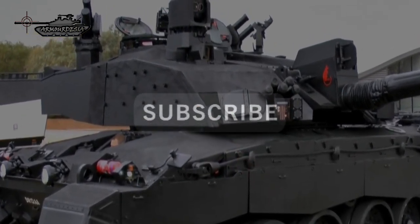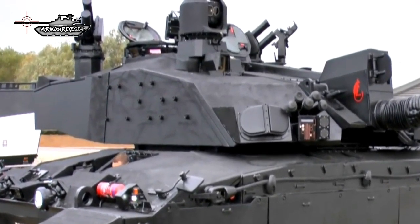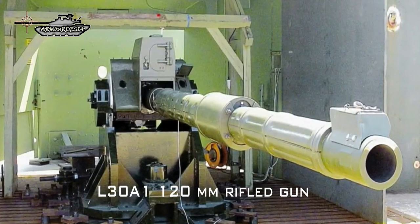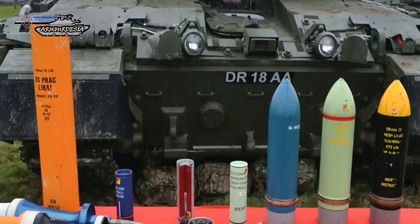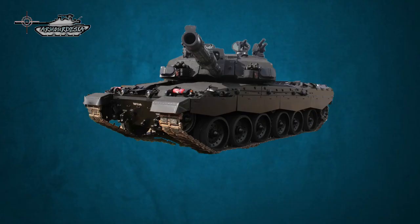The Black Knight MBT utilizes the same turret as the standard Challenger 2, mounted in the center of the hull. Main armament includes the L30A1 120mm rifled tank gun fitted with a thermal sleeve, fume extractor, and muzzle reference system. It can fire all standard 120mm ammunition, and up to 50 rounds can be carried inside the tank.